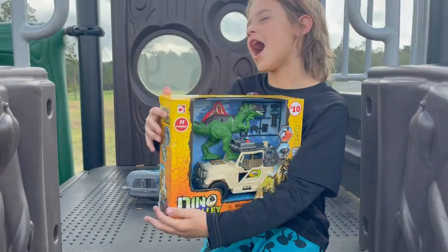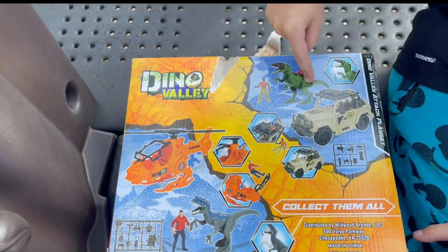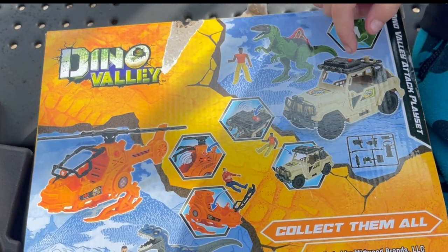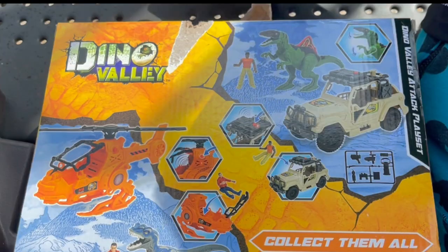We're opening up Dino Valley. We have the dinosaur, a tiny invasion piece, a guy, and a truck that has three eyes, and a tiny invasion piece, and a beep button on the truck. It's a windy day.